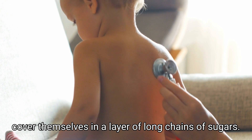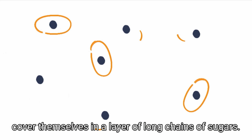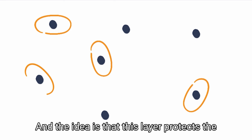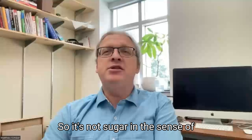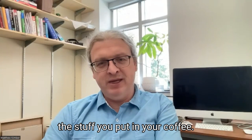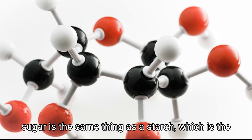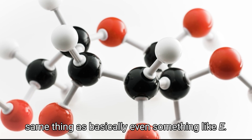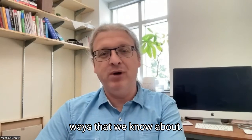cover themselves in a layer of long chains of sugars. And the idea is that this layer protects the cell from our normal host defense machinery. So it's not sugar in the sense of the stuff you put in your coffee — it's in the more extended sense; for example, sugar is the same thing as a starch, which is the same thing as even something like E. coli will make this sugar 80 different ways that we know about.